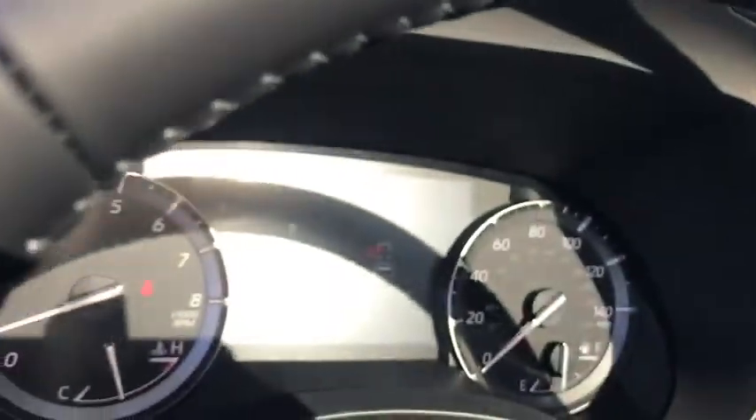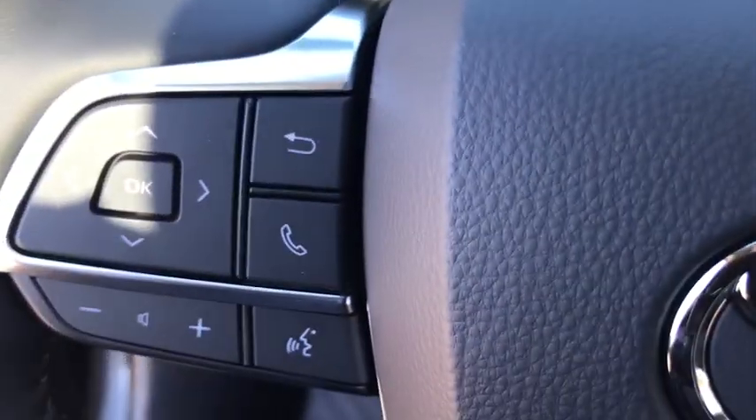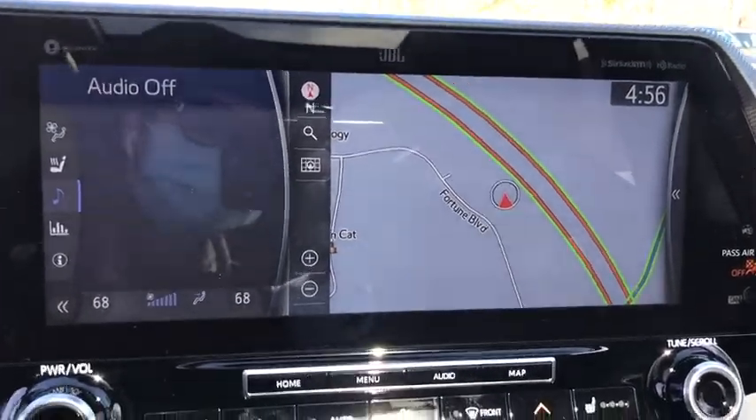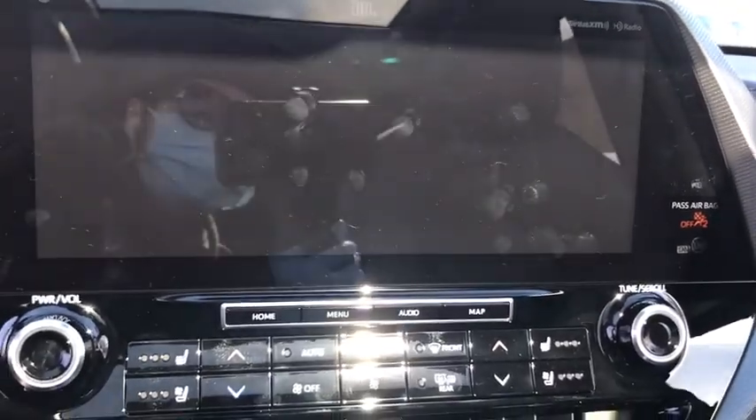Here are some of this vehicle's great options: power passenger seat, traction control, power liftgate, dual airbags, panoramic moonroof, power steering, four-wheel disc brakes, heated steering wheel, security system, electronic stability control.